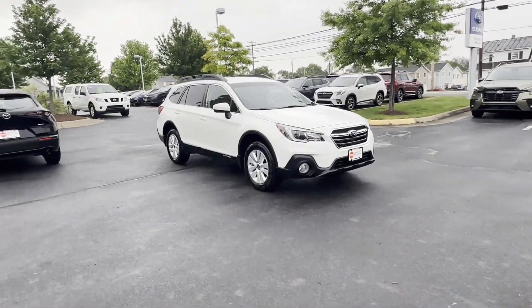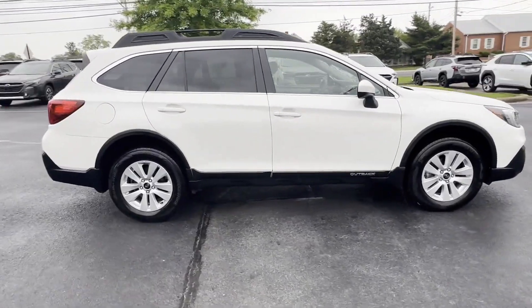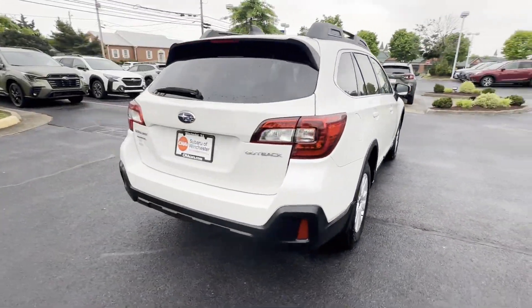2018 Subaru Outback. With less than 79,000 miles on the odometer, this SUV offers space as well as power and performance.